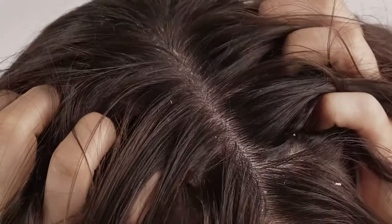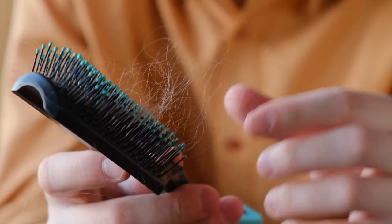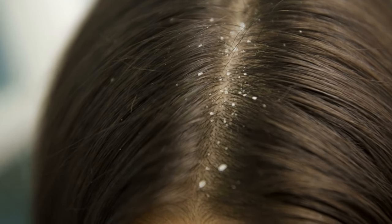Dandruff is a mild form of seborrheic dermatitis. This skin problem involves scalp and hair damage and hair loss. Dandruff also affects our skin, including pores and acne. In this video, we'll look at how to treat dandruff and how to use over-the-counter products. Let's get started.